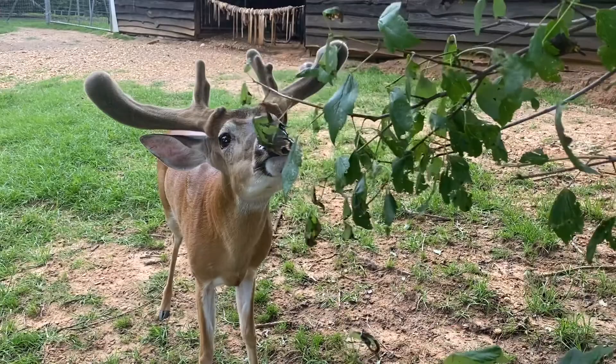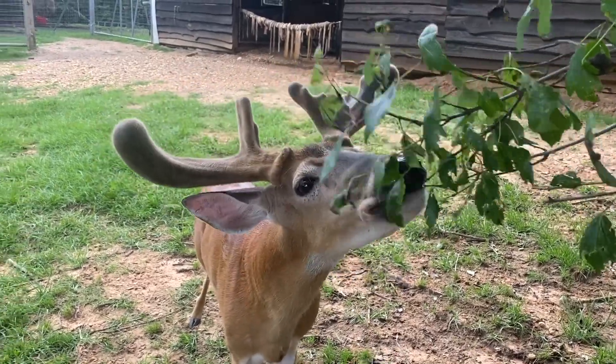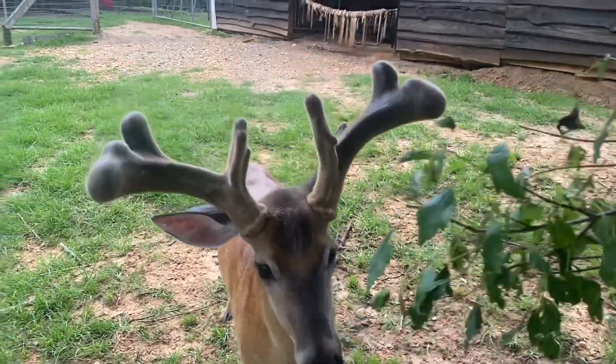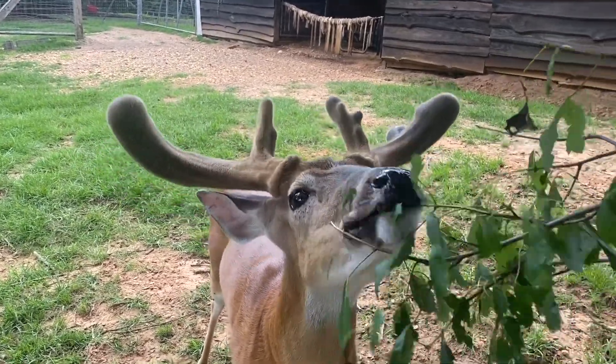And here's Randy. Last time I told you that he would be splitting into a six point and you can see that he is a clear six now. He is continuing to bulb up and it looks like he may split again into an eight.